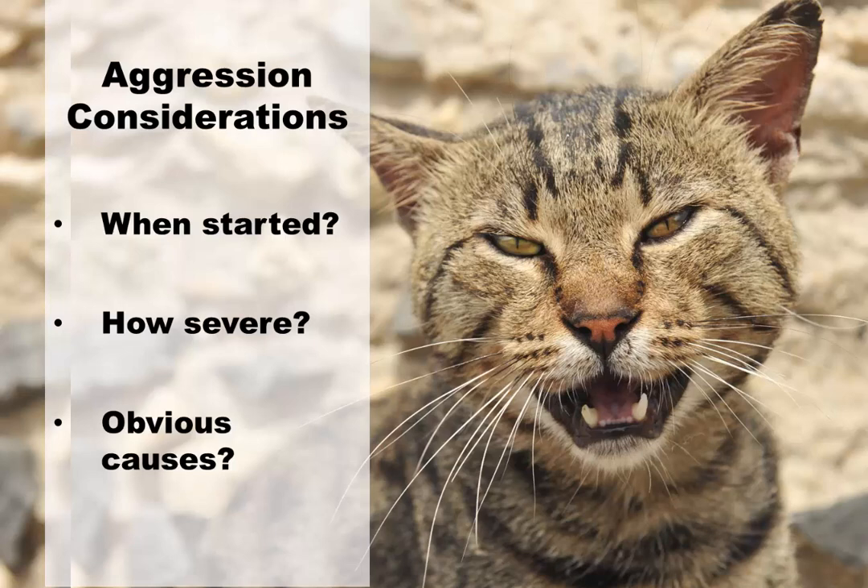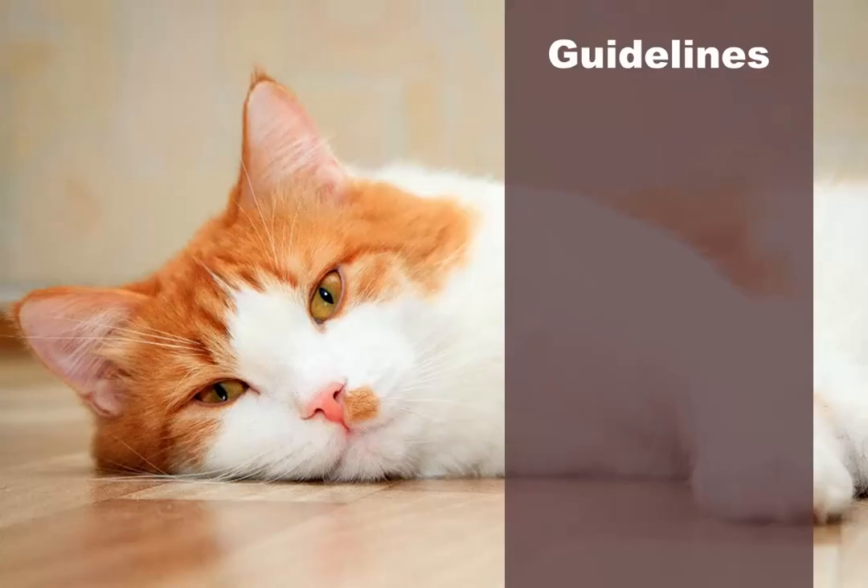If, for example, you have recently adopted a full-grown cat and she's aggressive, this could be the result of traumatic experiences at the shelter, in her former home, or on the street. On the other hand, a cat you've had for a long time who suddenly becomes aggressive has a problem you will have to identify. Here are a few guidelines to keep in mind.